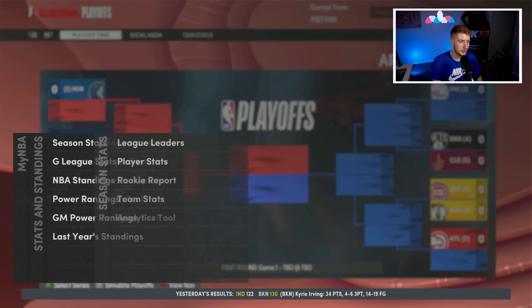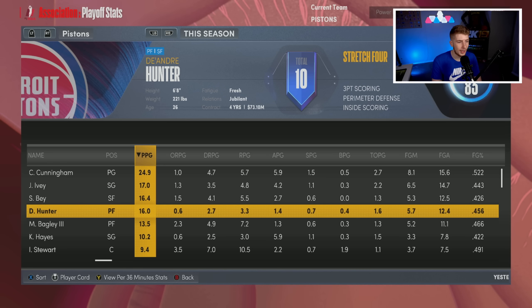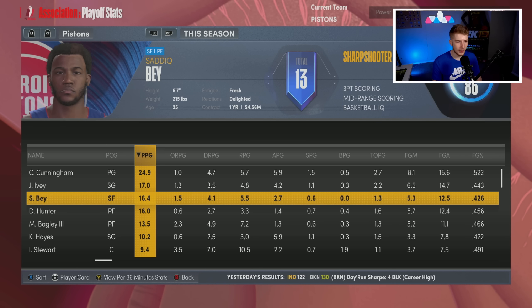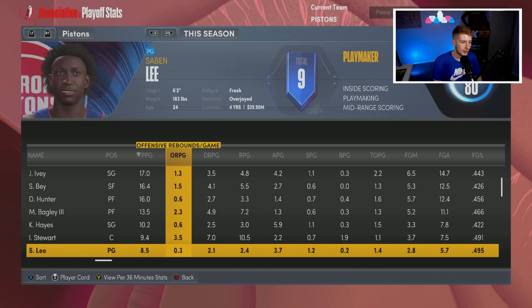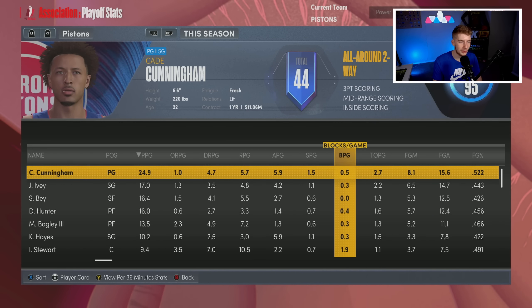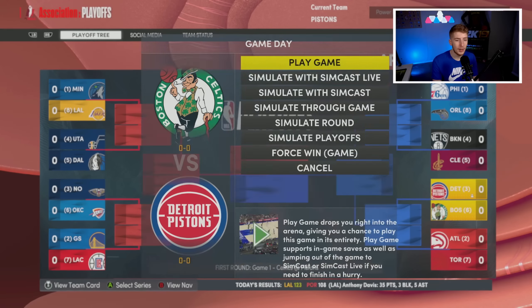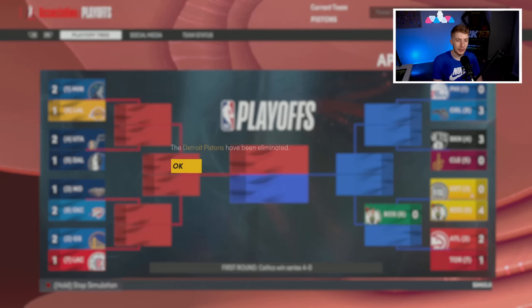We got the third seed in the East — went from missing the play-in to a top-three seed. Season stats: 25 from Cade Cunningham with six assists, 17 from Jaden Ivy, 16 from Saddiq Bey, 16 from DeAndre Hunter — our three-and-D wings delivered. Marvin Bagley 13.5 off the bench, Killian Hayes 10 off the bench, Isaiah Stewart 9 and 10 with 2 blocks, Saben Lee 8.5. In the playoffs, we face Boston — they swept us last year and now we're the three seed facing them in round one.